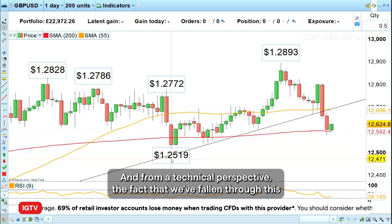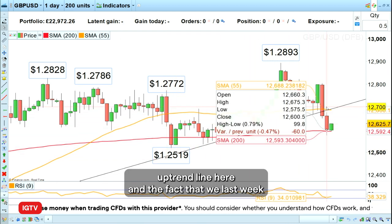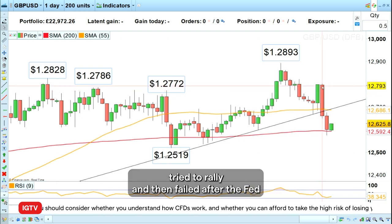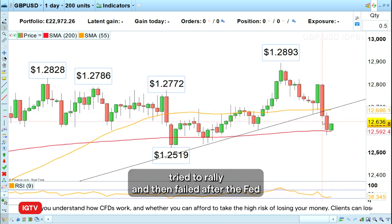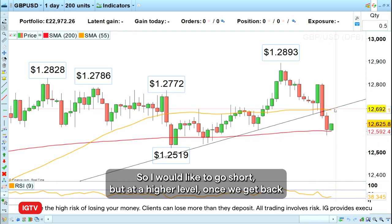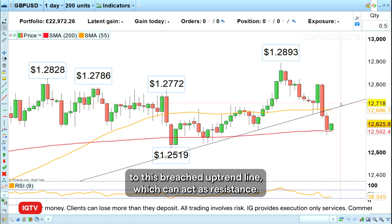From a technical perspective, we've fallen through the uptrend line, and last week the market tried to rally but failed after the Fed and Bank of England meetings. This means that the reversal is likely in place. I would like to go short at a higher level, once we get back to this breached uptrend line, which can now act as resistance.